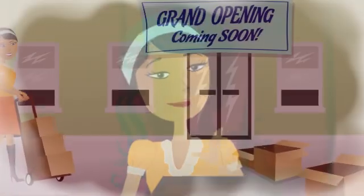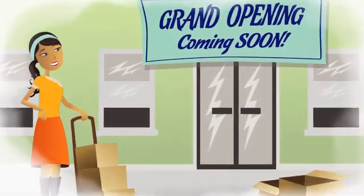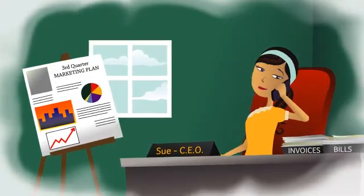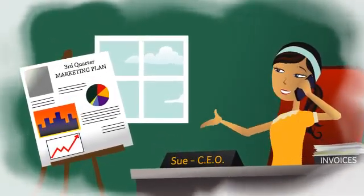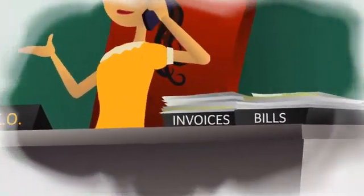I'm a dreamer, always have been. I began my company with some big ideas. I wasn't afraid of taking on the jobs I needed to turn my small business into a profitable enterprise — CEO, PR director, I'd do it all. But the one job I couldn't do was accounting.